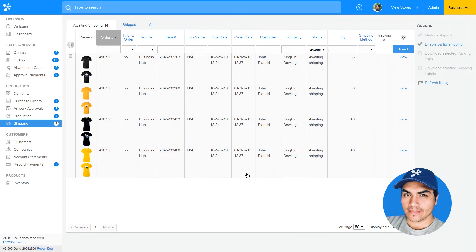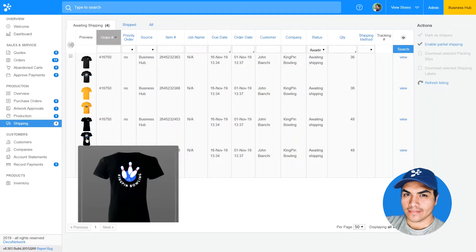Here in my Business Hub I have an order for John from Kingpin Bowling, and it looks like it's ready to be shipped, so let's switch over to ShipStation.